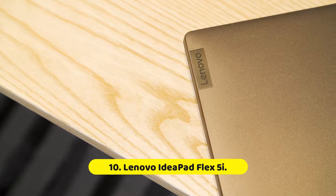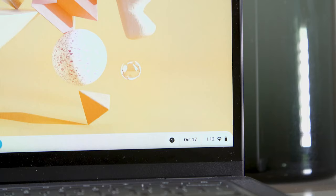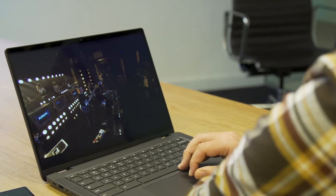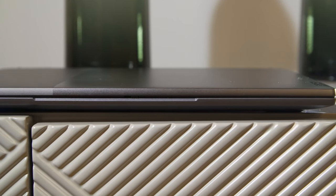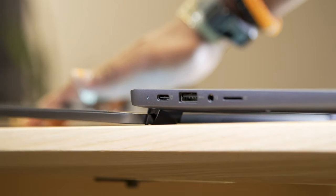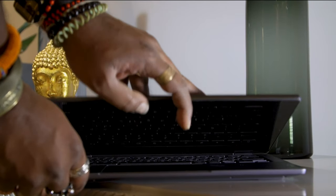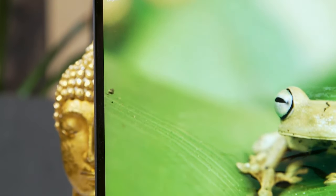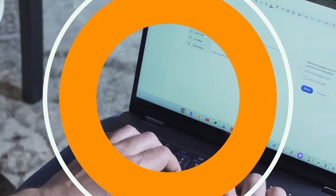Number 10: Lenovo IdeaPad Flex 5i. As the name suggests, this Chromebook is very flexible with 360-degree hinges. This lets you use it as a regular laptop with a 90-degree screen angle, but you can also fold it the other way to stand it in a self-supported upright position on your desk if you want to use it as a touchscreen tablet. The Lenovo IdeaPad Flex 5i is equipped with an Intel Core i3 processor with integrated Intel UHD graphics, 8GB of LPDDR4 RAM, and a 128GB SSD.